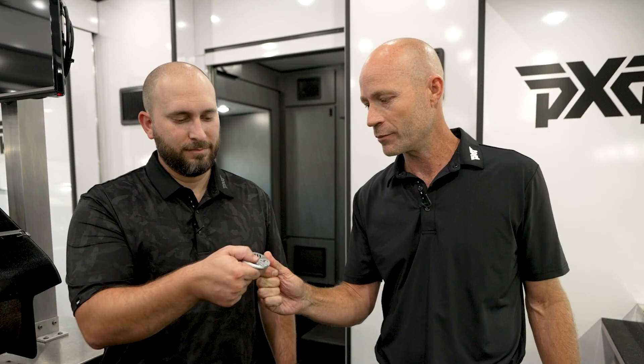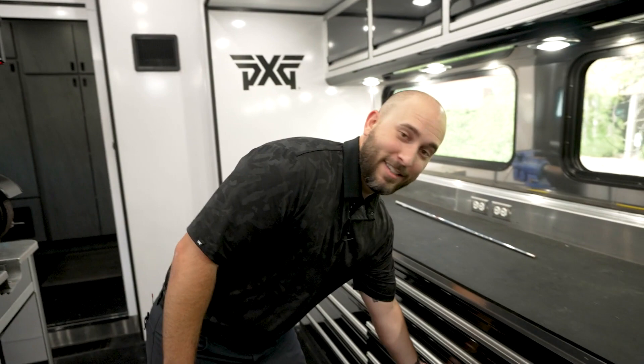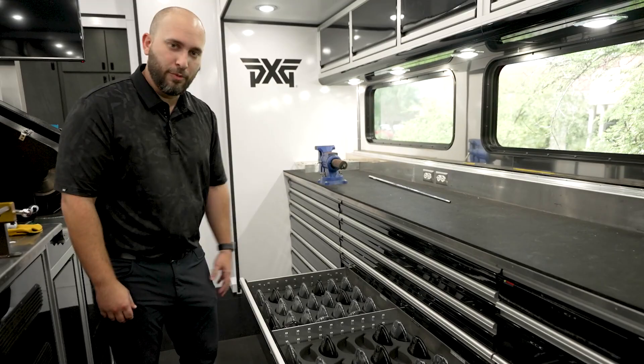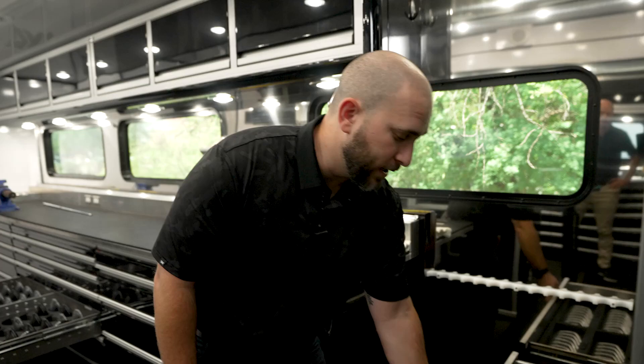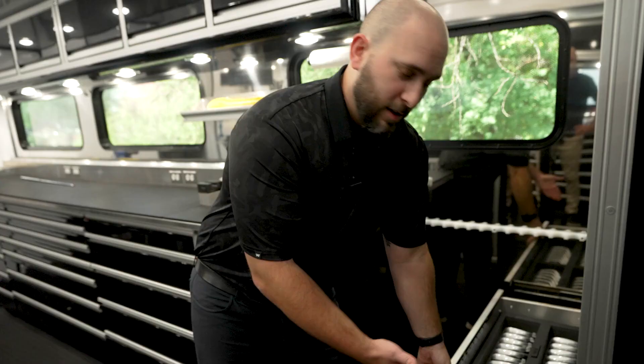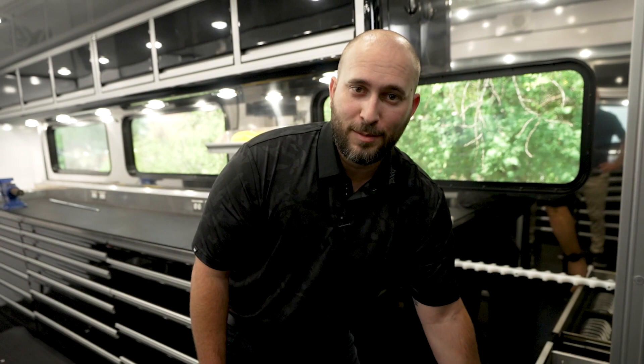Before I do that, let me show you a couple more drawers. This is where we keep all of our Gen 4 Woods product that we're going to test with our players when we're out on the events. And of course, more grips right next to our second gripping station — when you go through 2,000 grips a year, you're going to need two gripping stations. Over here we've got some wedges so that whenever the guys need some fresh grooves, this is what they change the most in their sets. But sometimes players don't just change their equipment, they also change their mind and want to go back to some old products.